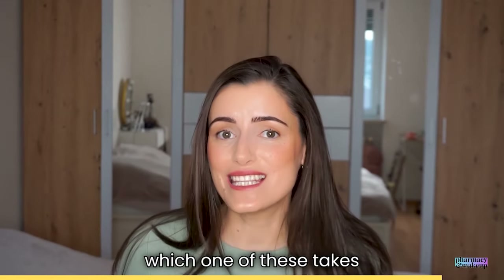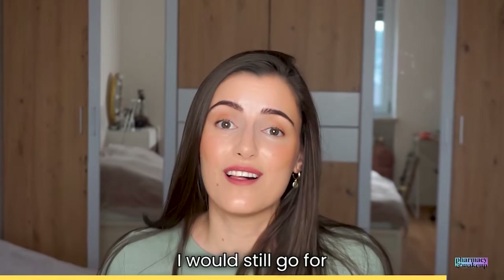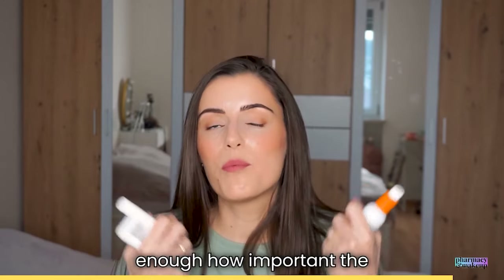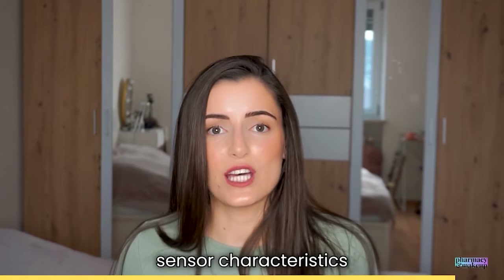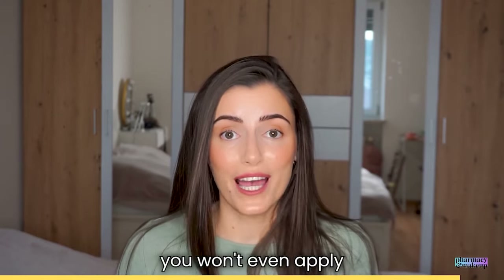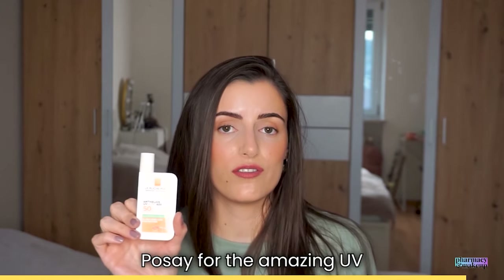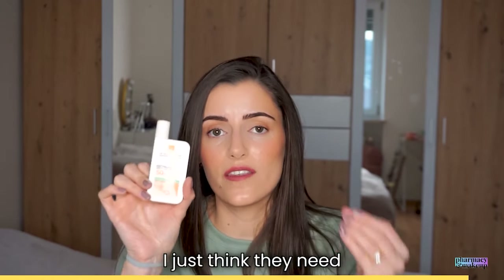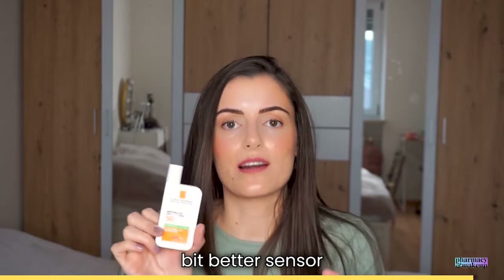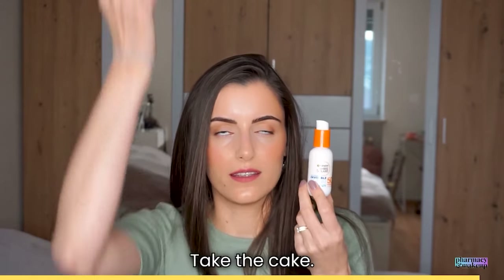Which one takes the title of best sunscreen of 2023? I would still go for Garnier. Why? Because I can't stress enough how important the sensory characteristics of a sunscreen are — if they're not good, you won't even apply sunscreen in the first place. Kudos to La Roche-Posay for the amazing UV filters; I just think they need to work on the formulation a little more to create better sensory characteristics. And sensory characteristics on Garnier take the cake.